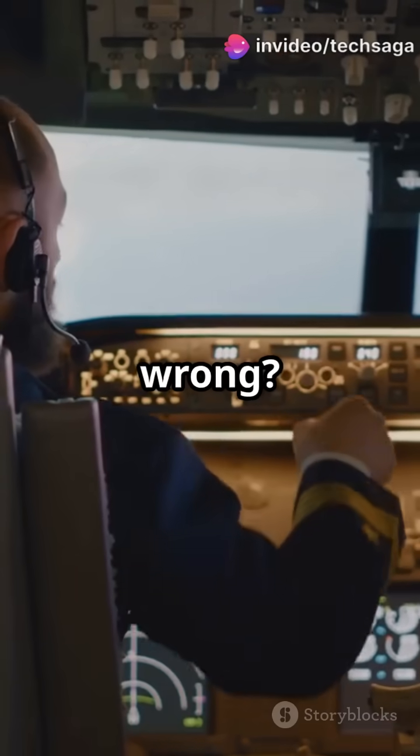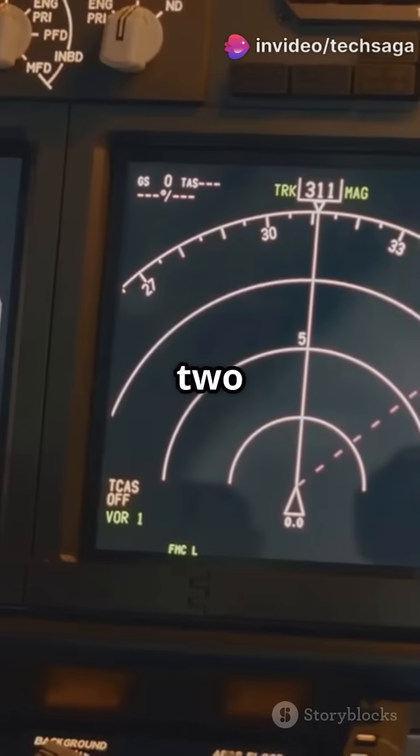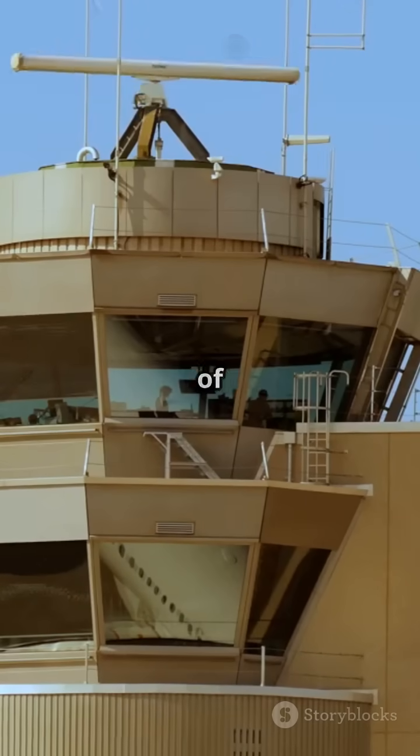But what if something goes wrong? Planes have a backup called TCAS — Traffic Collision Avoidance System. If two aircraft get too close, TCAS triggers alerts in both cockpits with instructions to avoid collision. It's all about layers of protection.